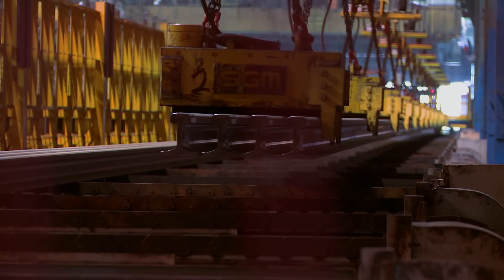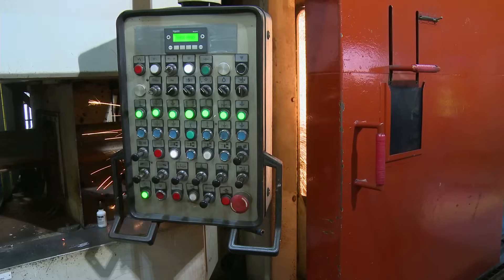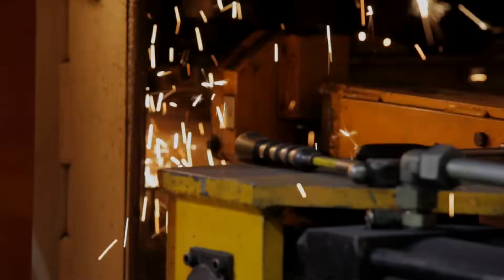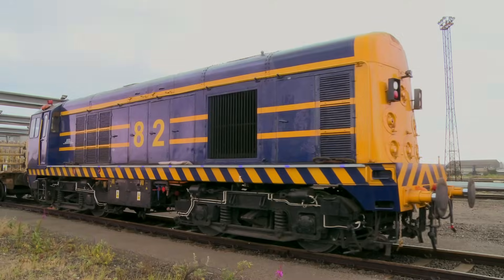At Network Rail, we want the longest rails that we can practically deliver. The fewer joins, the stronger the rail. The longest rail that Tata Steel currently supplies to us is 108 metres long, so two rails are flash-butt welded together to produce a 216-metre string. This is a practical limit of what we can deliver to track.